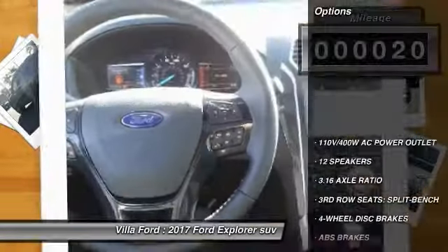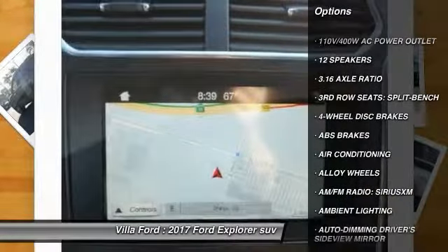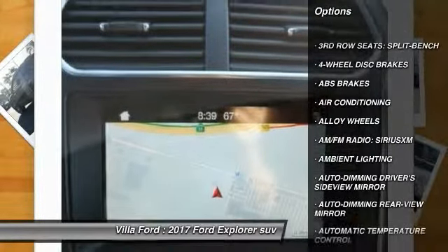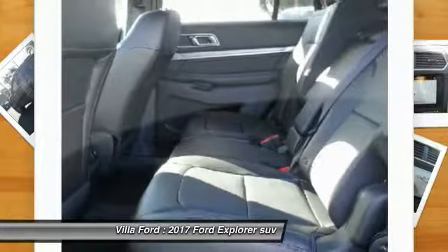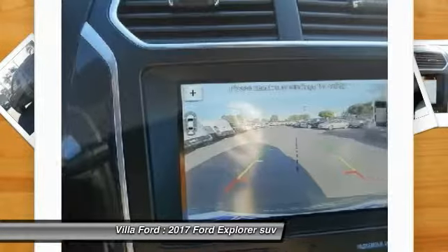Here are some of this vehicle's great options: traction control, power passenger seat, navigation system, air conditioning, dual airbags, alloy wheels, power steering, four wheel disc brakes, universal garage door opener, and heated steering wheel.